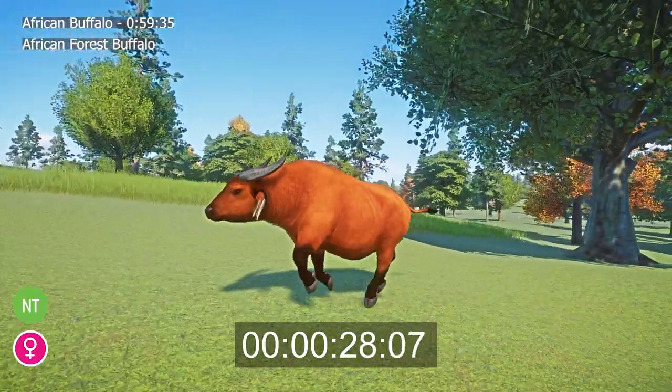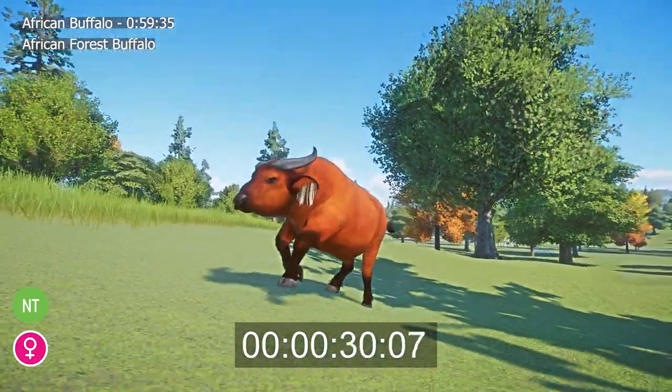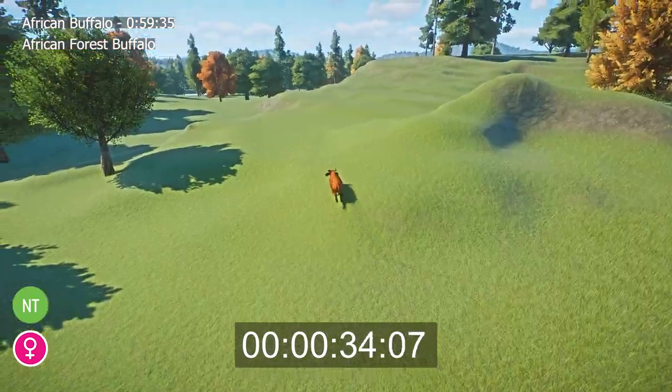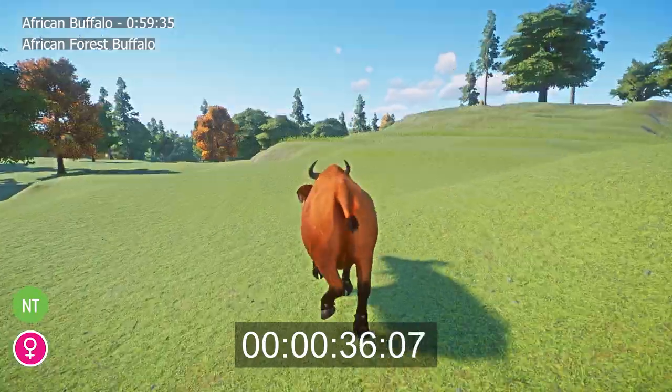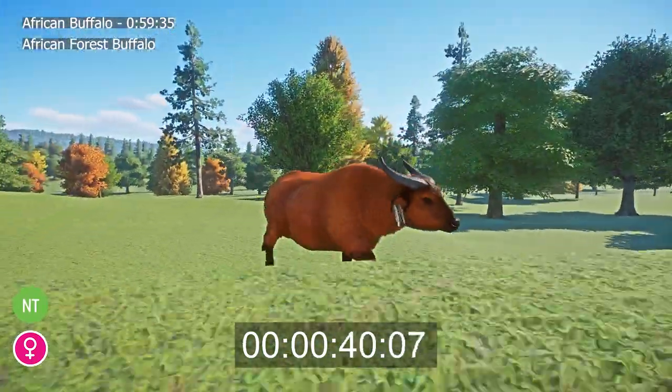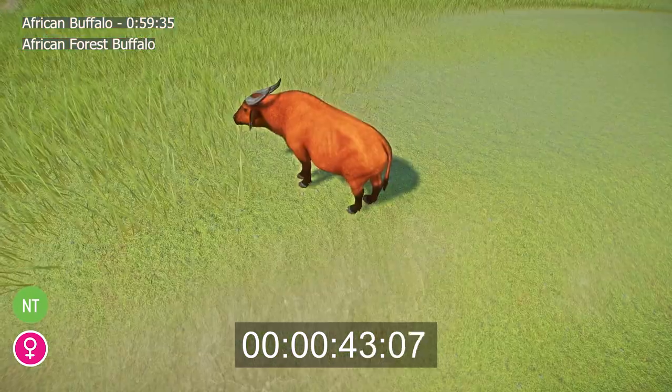The shape and size of the horns distinguish the African forest buffalo from the other subspecies. African forest buffalo have much smaller horns than their savannah counterparts — the Cape, Sudan, and Nile buffalo. Cape buffalo horns often grow and fuse together, but African forest buffalo horns rarely fuse.